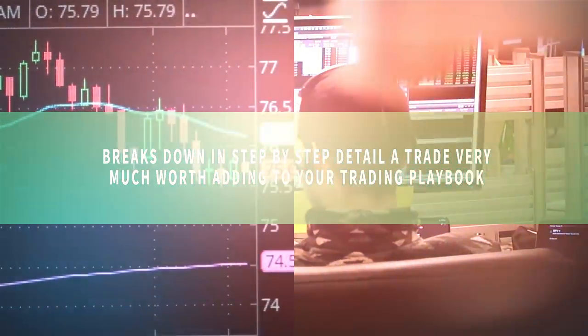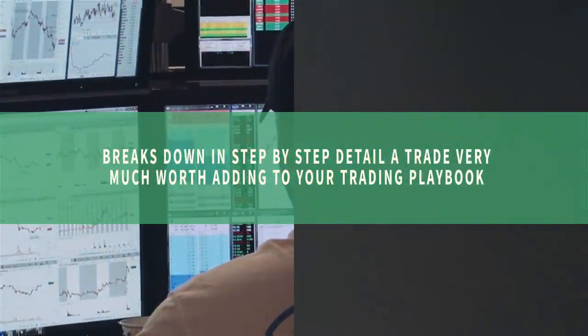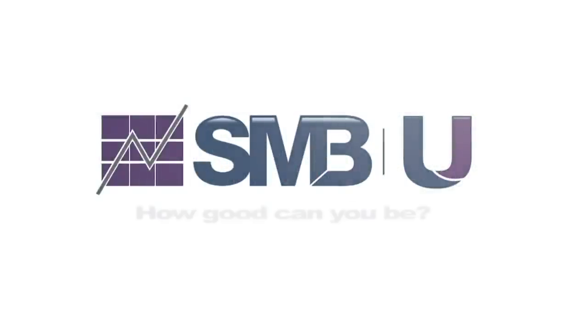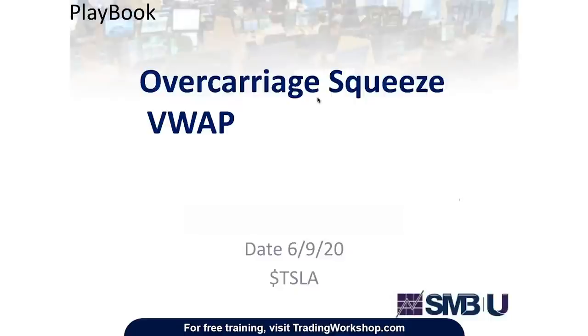See how a savvy SMB intern breaks down in step-by-step detail a trade very much worth adding to your trading playbook. Let's get to work. Today I want to explain the overcarriage VWAP squeeze. This is a trading setup based on a previous playbook I made called the undercarriage squeeze. I think the reason I was able to execute this trade decently in real time is because I've seen a similar setup before.